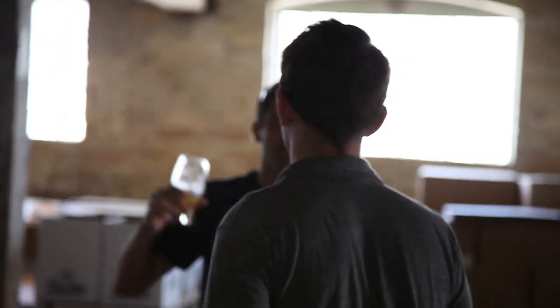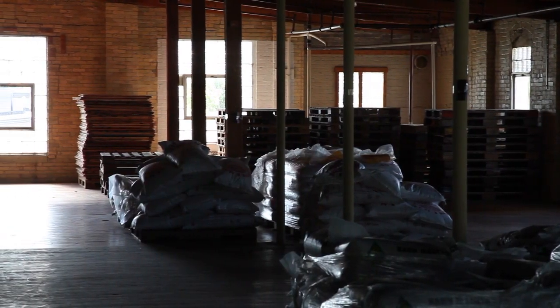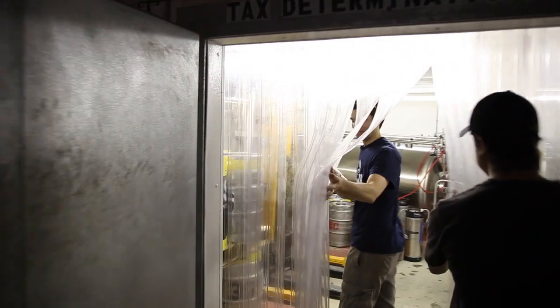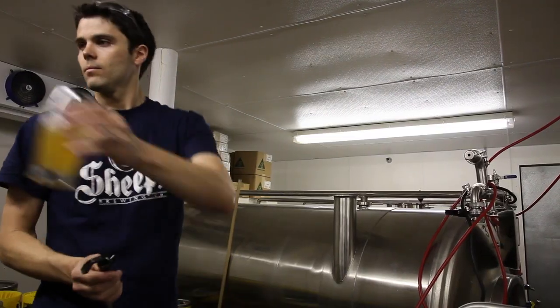Three Sheeps started a little over a year and a half ago. We purchased the equipment from the old Hop Sabin Brewhouse and rent space in this great building that used to be the Wigwam Sock Factory, and started selling last April. We were just named RateBeer's Best New Brewery of 2012 for Wisconsin — pretty much floored us.